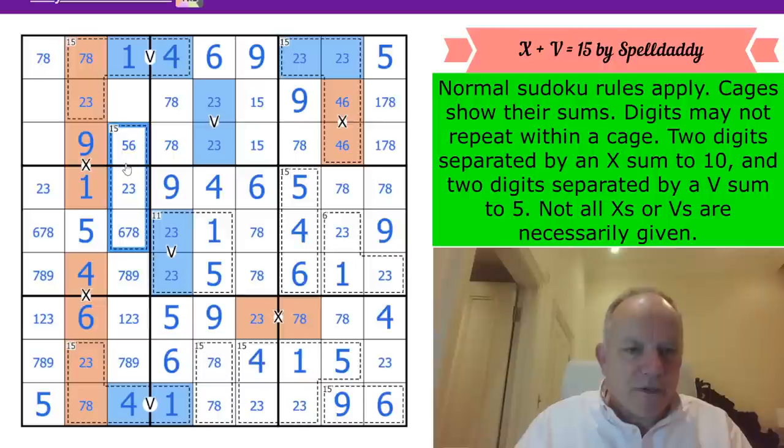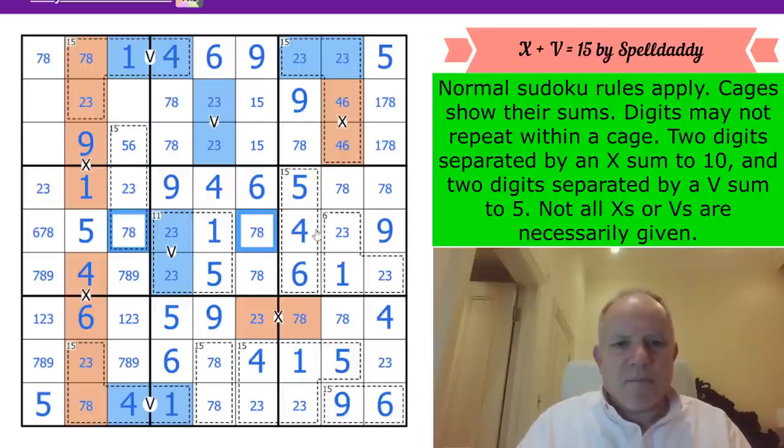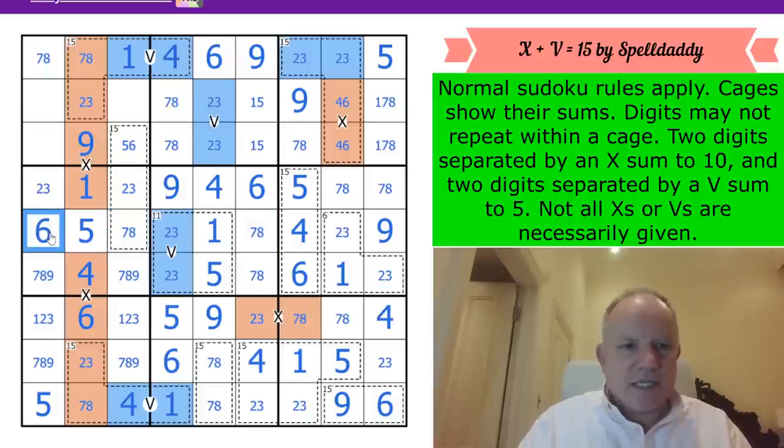Look at this seriously: if that were a 6, it wouldn't work because that would be a 5 and we'd need a 4 there, which we can't have. So this is 7 or 8 - that's a pair in the row - and I'm getting a 6 here.